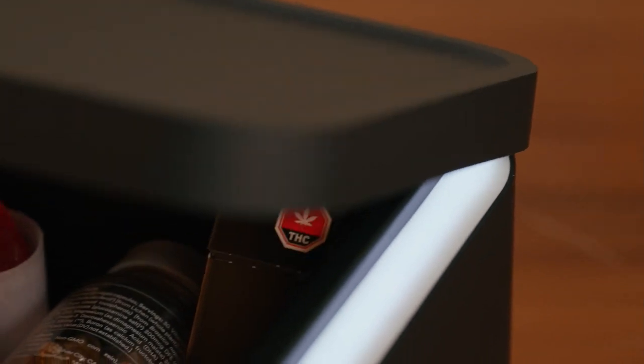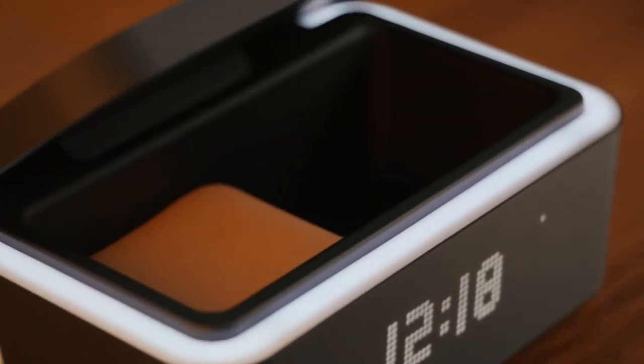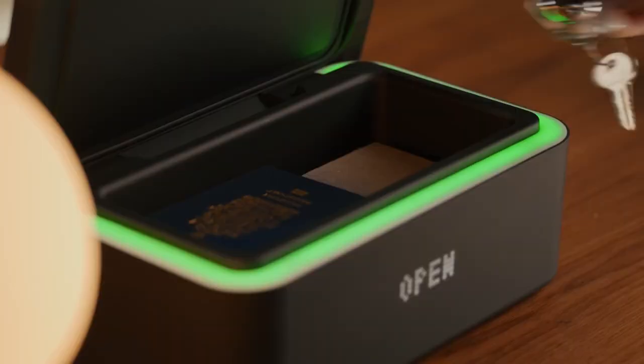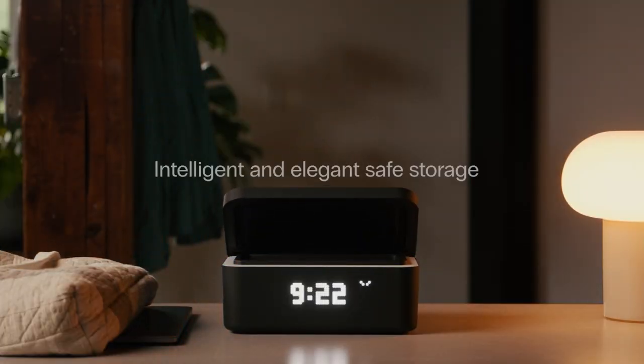Its sleek, elegant, and minimalistic design allows it to seamlessly blend into any environment, while also being easy to clean. Elevate your medicine storage experience with Keep, a secure, versatile, and sophisticated solution.